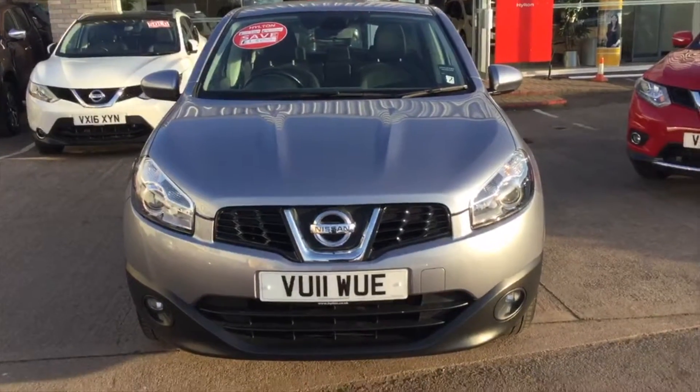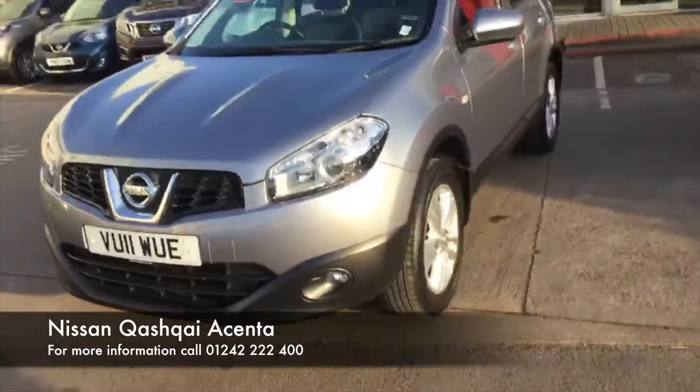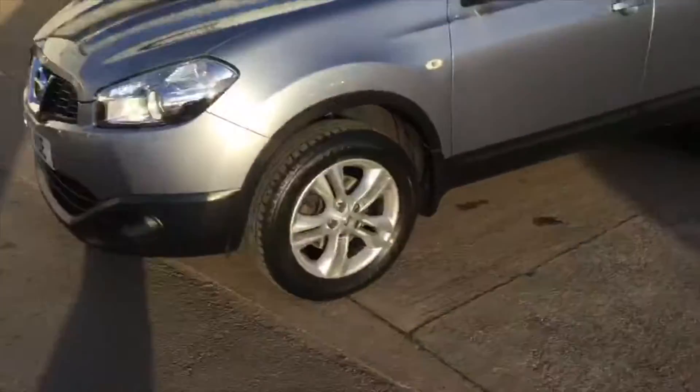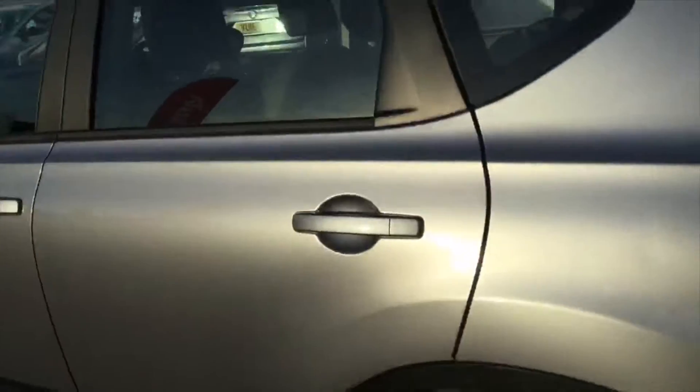Hello there, welcome to Nissan Cheltenham. My name is Joe and I'm going to be showing you this used car we have here. Here I have a 2011 Nissan Qashqai, the 1.6 petrol engine and it is the Ascenta Connect specification, finished in silver as you can see.